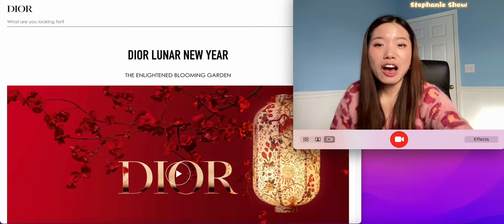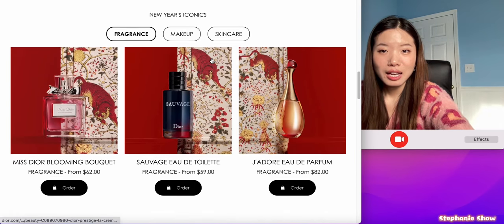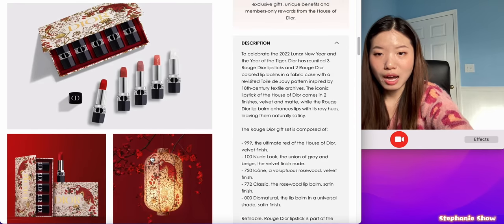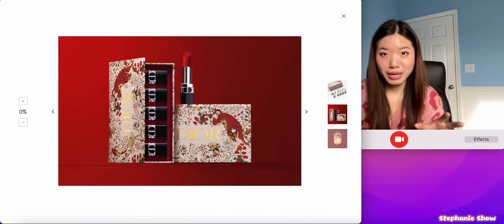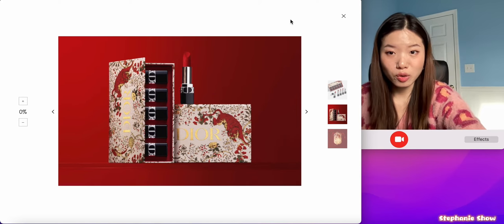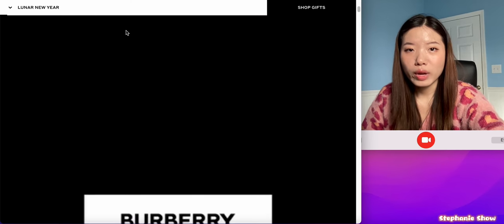Let's get started. The first one we have is Dior — look at this page, Dior Lunar New Year. I am obsessed. This photo is featuring a very traditional Chinese painting style tiger, and in the meantime it has flowers around it. I quite like it — I don't know about you guys, but I really like it.